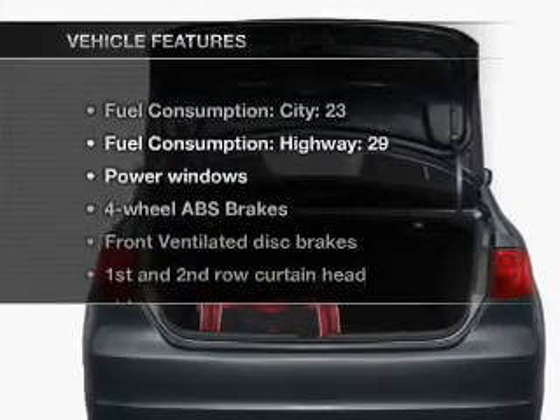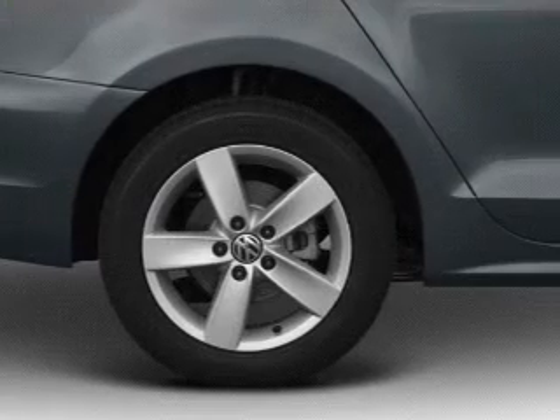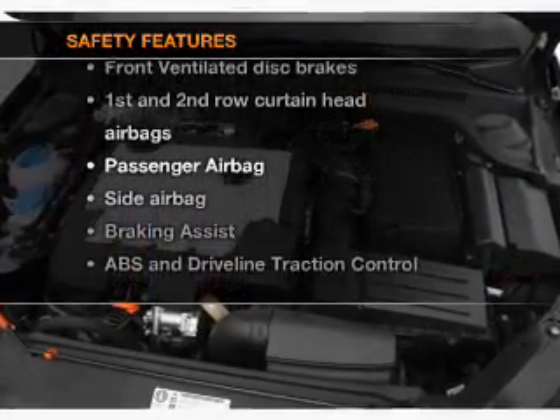And with these notable features, you won't want to miss out on the opportunity to own this amazing ride. Power windows, power steering, and for your peace of mind, the following safety equipment is included.